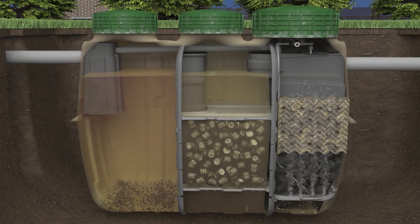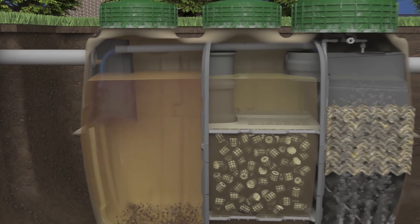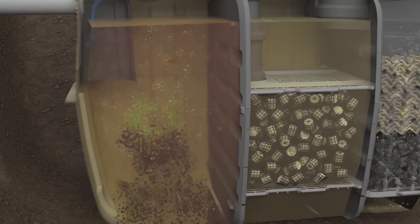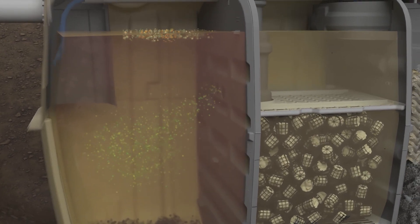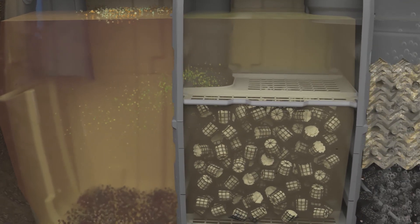Incoming wastewater is received directly into the first of three major chambers: the sedimentation chamber. In this chamber, contaminated water mixes with recirculated treated water to weaken its concentration. Solids settle to the bottom, while oil and greases float to the top. A conditioned influent, free of solids and scum, leaves this chamber through outlets in the first chamber partition wall.